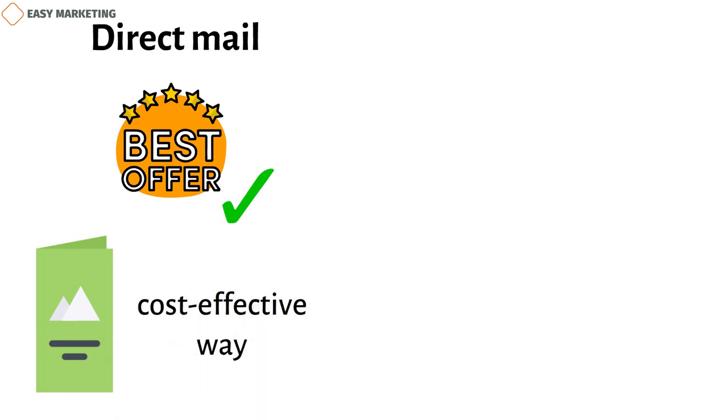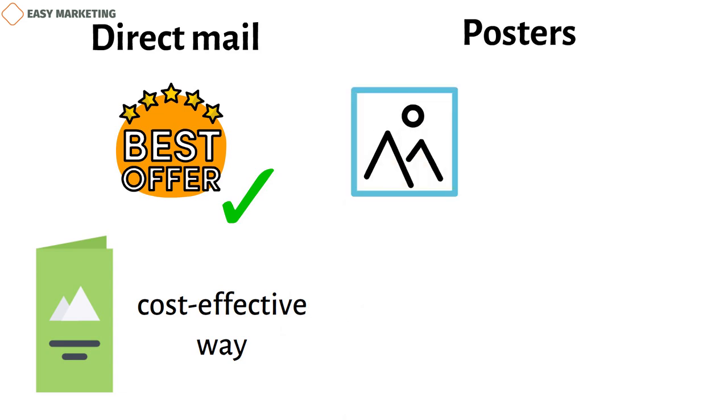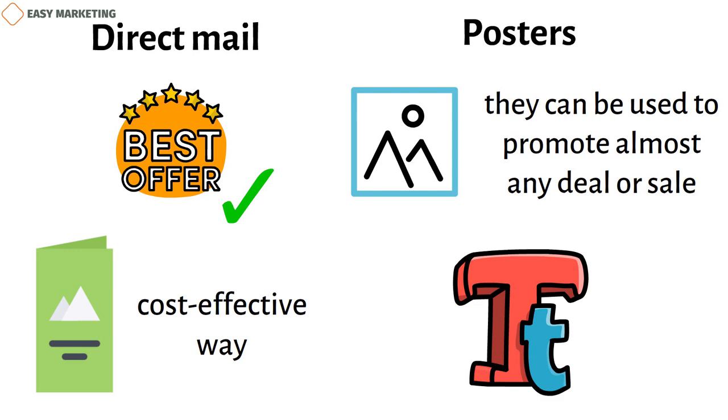One of the biggest challenges for retail marketers is making sure buyers know what they have to offer. Sending out physical catalogs and ads might seem old-fashioned, but it can be a cost-effective way for shops to let local buyers know about their products. Direct mail is a great way for shops to reach customers in a certain area. Posters are usually thought of as advertising for movies, fundraisers, and other events, but they can be used to promote almost any deal or sale. Make sure the text is big enough that people can read it from at least 5 or 10 feet away.